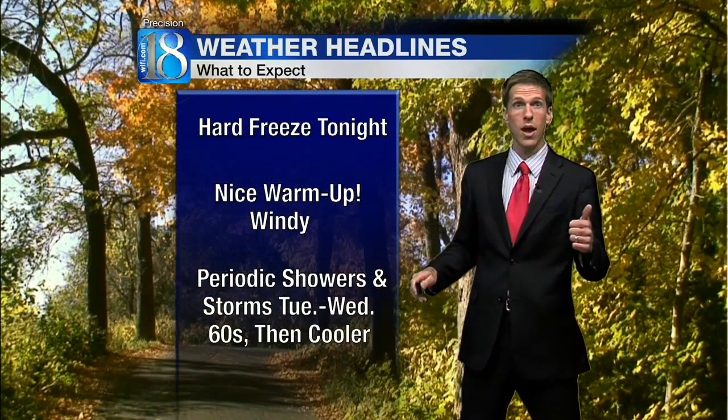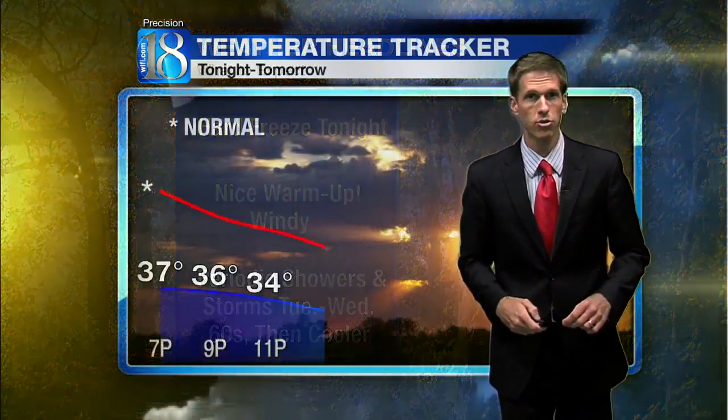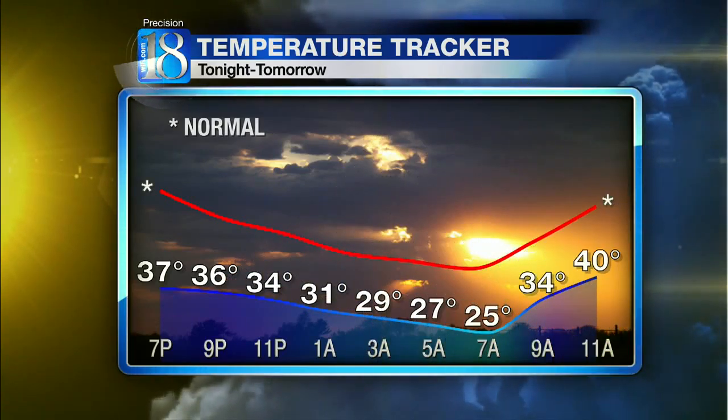Likely overall the coldest night of the season so far with the hard freeze, but a nice warm-up is on the way. A lot of windy weather not only Saturday but also next week, with the 60s returning and also some showers and storms.